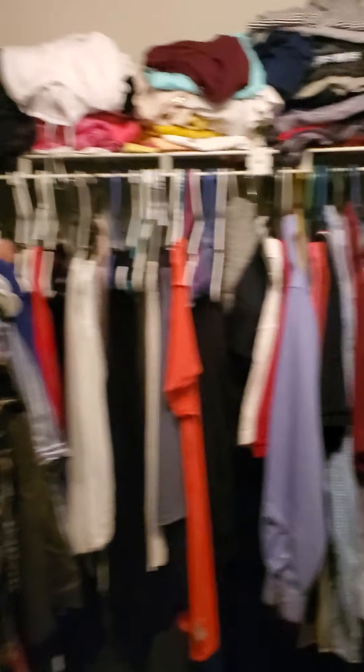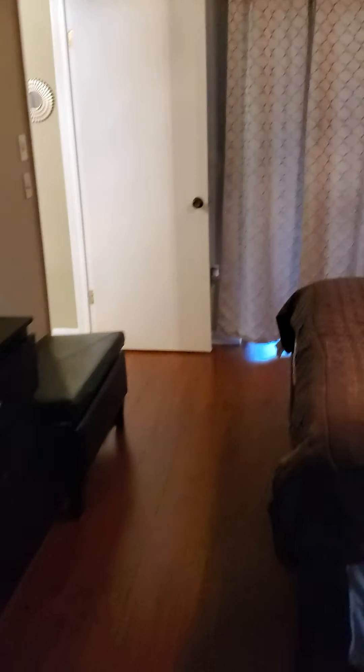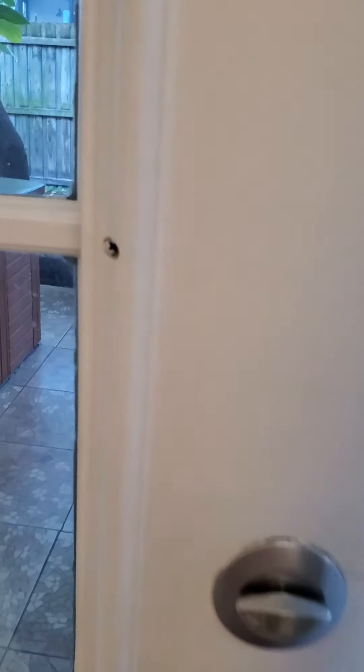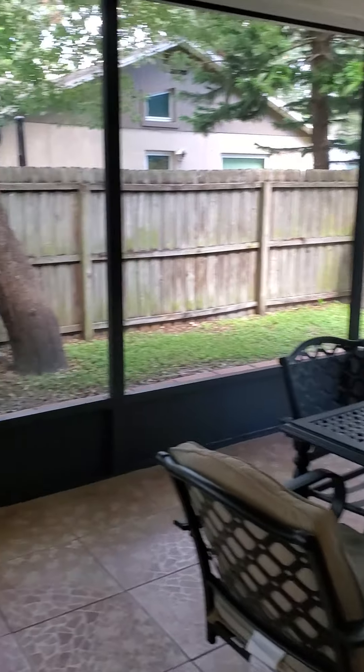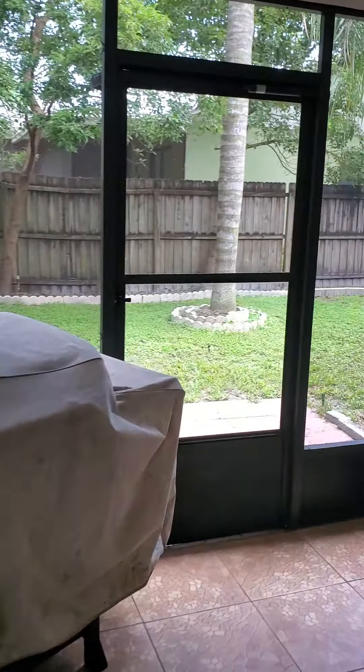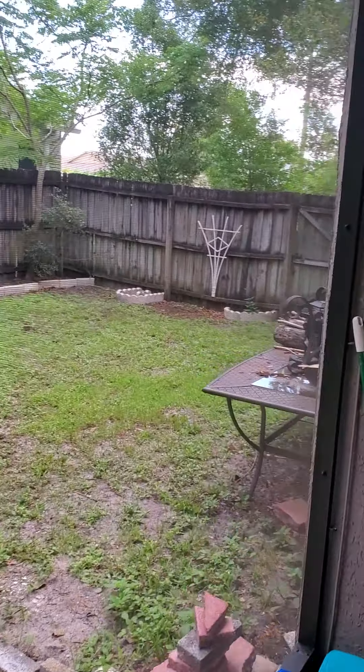Let's go check out the master bedroom. The master's on the other side — this is a split floor plan, which is nice. Decent sized master. It's got its own entry with sliding glass doors out to the patio. Bathroom with a walk-in shower. Nice big closet, and a little linen closet there.